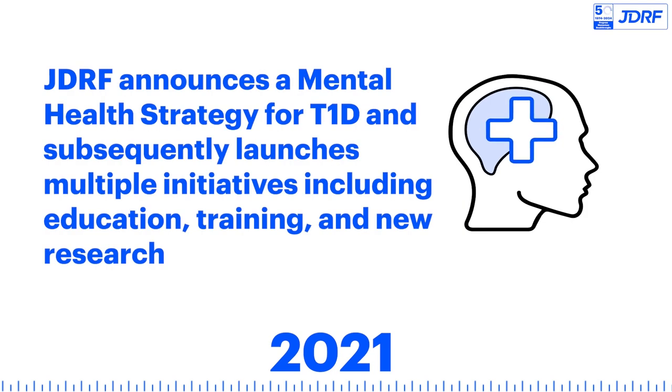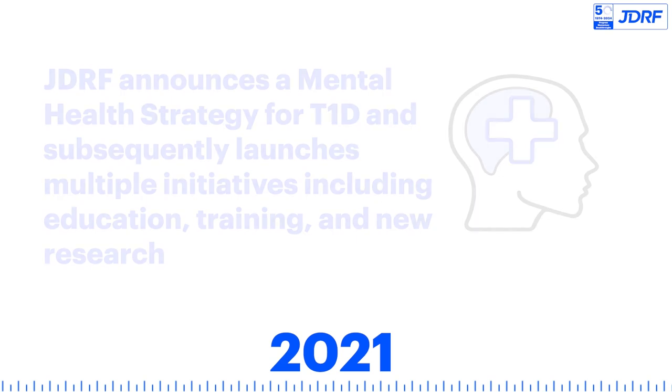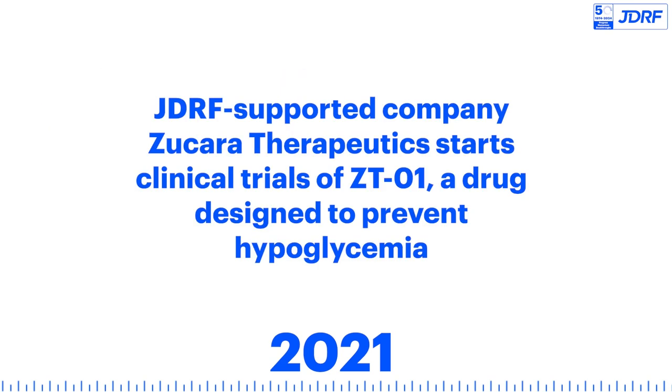JDRF announces a mental health strategy for T1D and subsequently launches multiple initiatives including education, training, and new research. JDRF-supported company Zucara Therapeutics starts clinical trials of ZT01, a drug designed to prevent hypoglycemia.